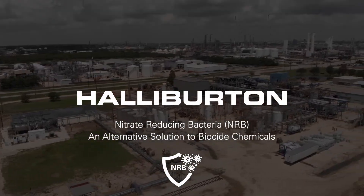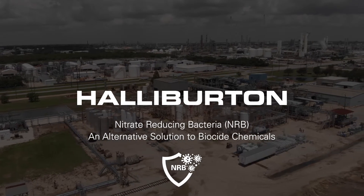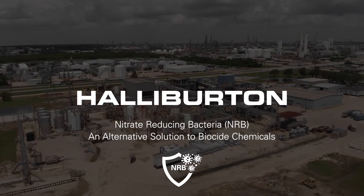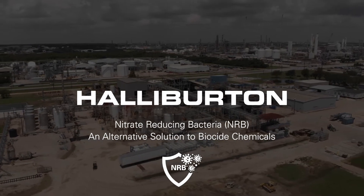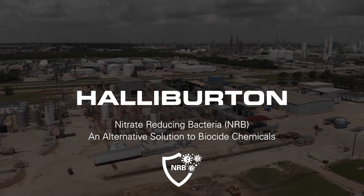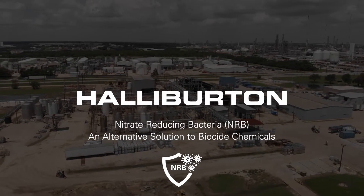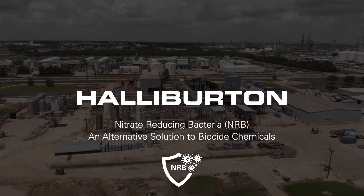We at Multichem, a Halliburton service, are committed to helping our customers control costs and achieve production objectives. In this video, one of our experts presents the benefits of using nitrate-producing bacteria, or NRB, as an alternative to biocide chemicals in hydraulic fracturing operations.